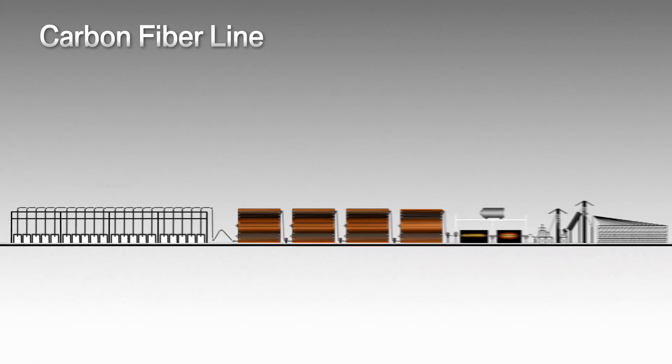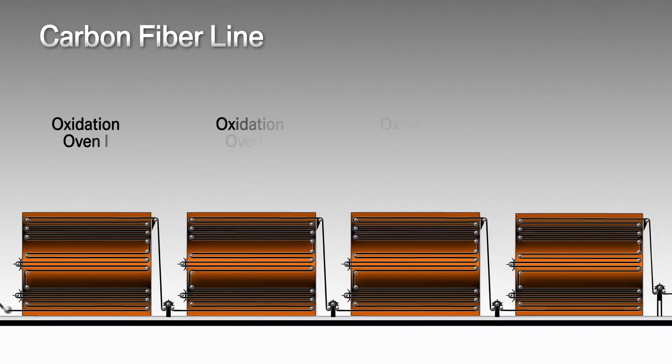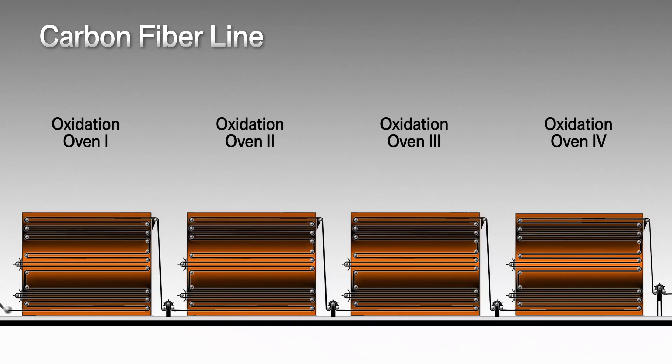In the next section, the now splayed and stretched polyacrylic strands pass through four oxidation ovens. The oxidation process stabilizes and oxidizes the material in preparation for carbonization. At temperatures exceeding 200 degrees Celsius, the fibers slowly begin to change their composition and their color. They are transformed from white to gold to copper to brown to black.